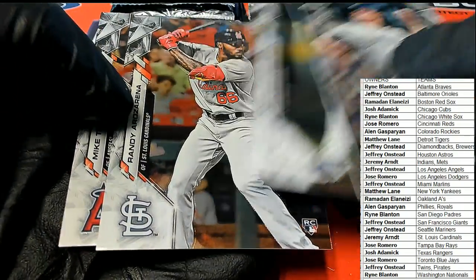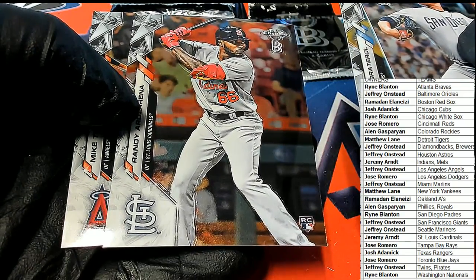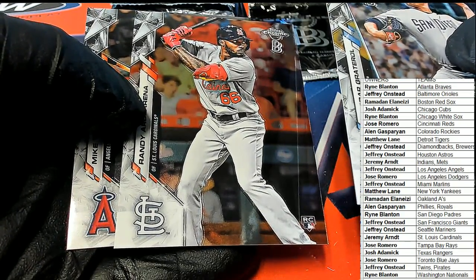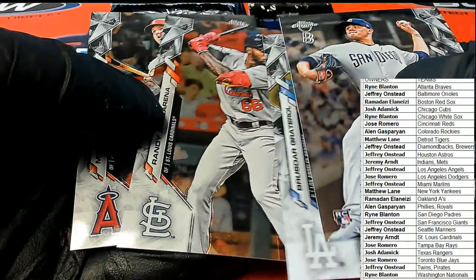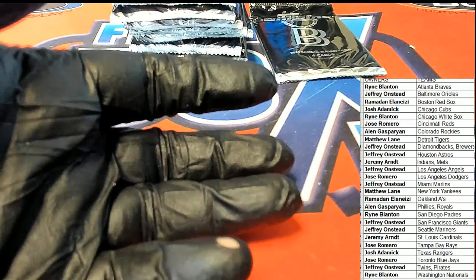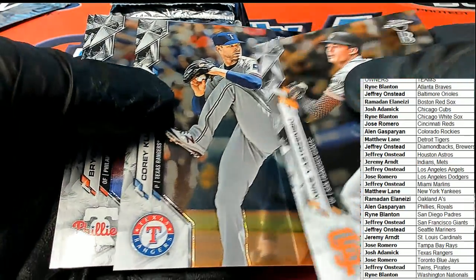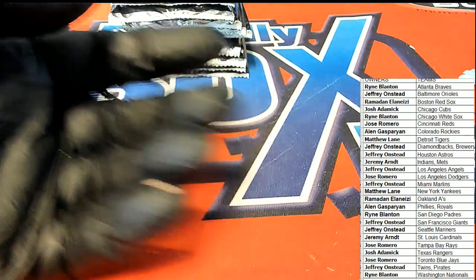Nice rookie cards. Look at there — he's in a Cardinals uniform. That's different. That's cool. It's a Cardinals one. There's Mike Trout. Corey Kluber. Bryce Harper. Joey Gallo.